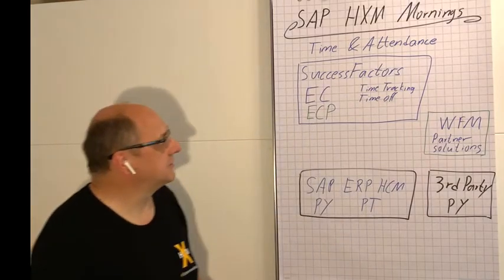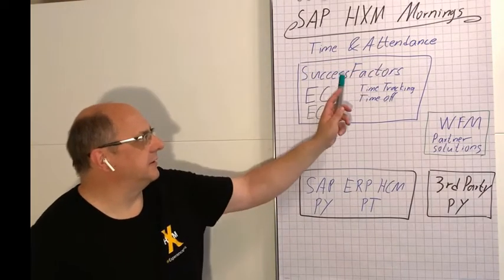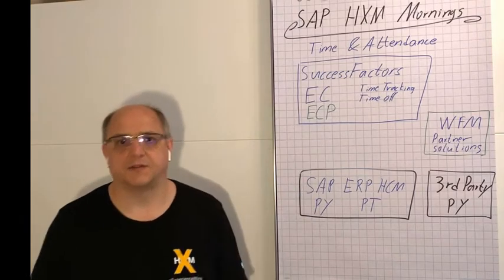Good morning and welcome to SAP HXM Mornings. I'm Sven Ringling, SAP HXM Advisor at Orbis People in Germany. Today I want to discuss with you your options for time and attendance with SAP SuccessFactors.